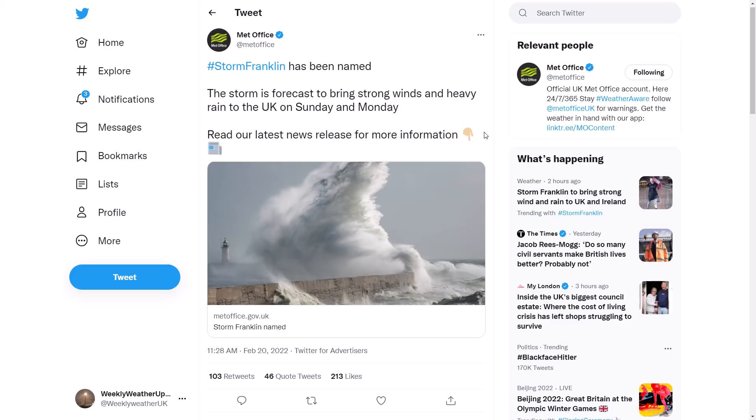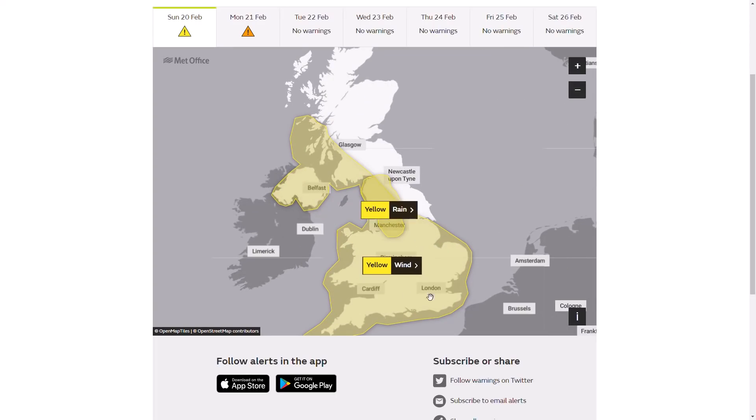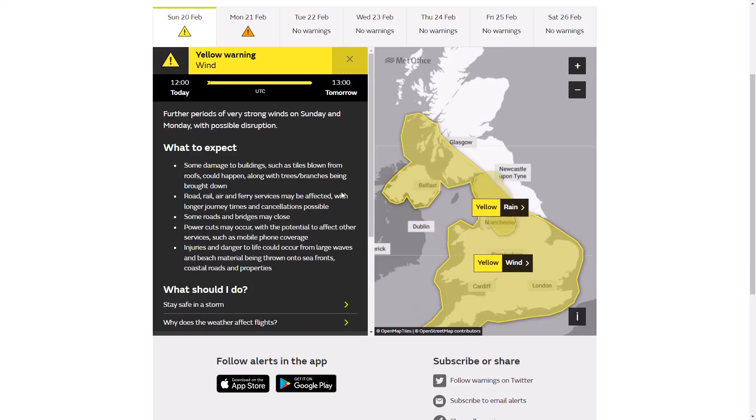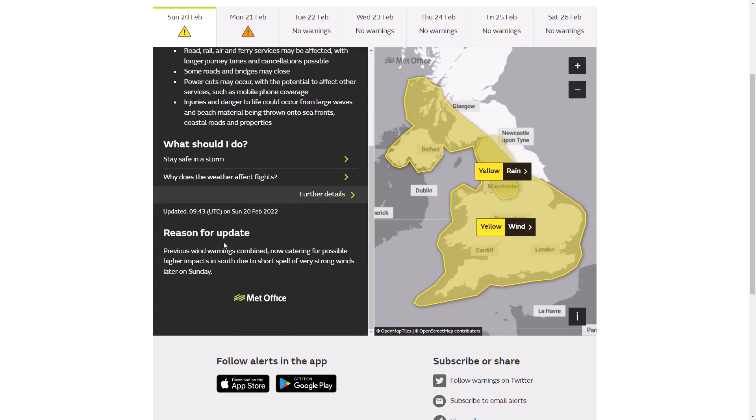This will impact areas already significantly affected by Storm Dudley and Storm Eunice. Looking at the weather warnings, at the moment we only have yellow warnings in force - a widespread yellow warning covering all of Wales, most of England apart from the far northeast, much of southwest Scotland, and all of Northern Ireland. It started at midday today and expires at 1pm tomorrow, so a roughly 25-hour warning period of very strong winds.